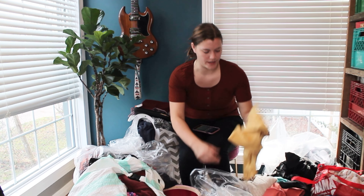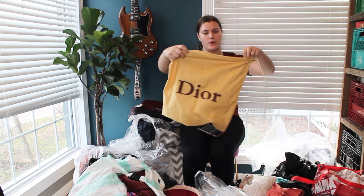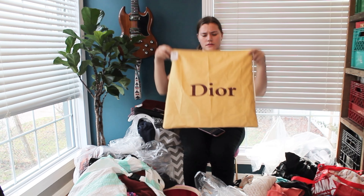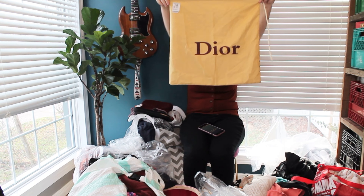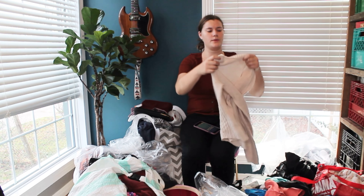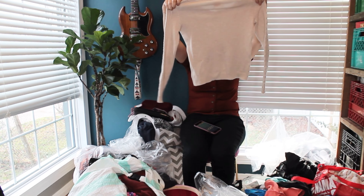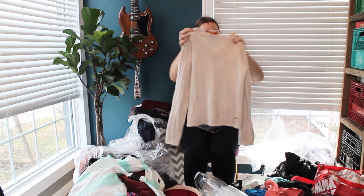Next, from Value Village I have a dust bag — Dior. I don't know how to pronounce it, but a little dust bag because those sell fairly well and they're pretty cheap. Next, this was a great find — this is a Tory Burch sweater. There is a lot of Tory Burch on this haul, actually.